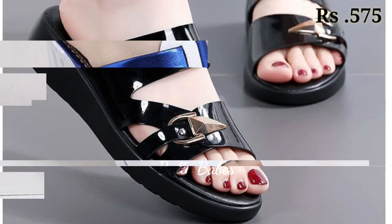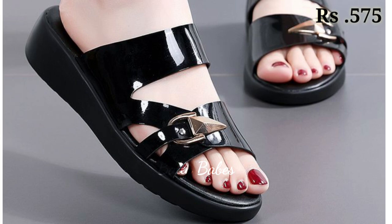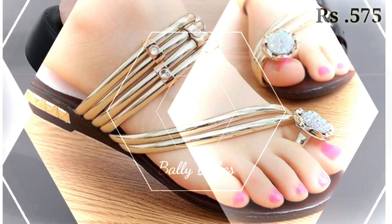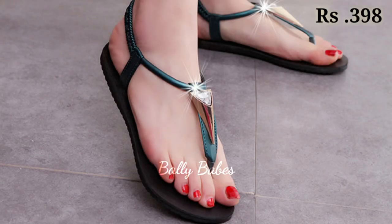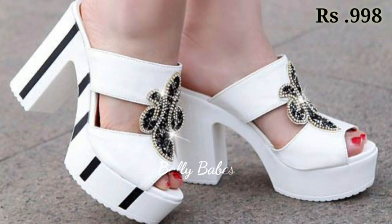For a more casual look, we have the fashion-forward sneakers. This style has been popular for many years and shows no sign of slowing down. Sneakers are available in many different designs and materials, making them a versatile option for any wardrobe.